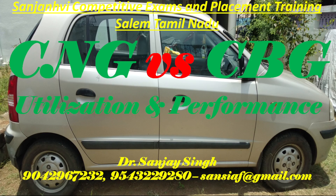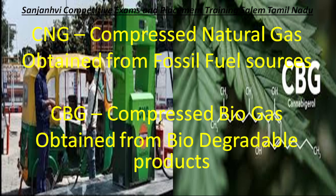The vehicle shown here is Centro, and very recently I went for retrofitment of CNG kit in my car. I have utilized both CNG and CBG, and the experience I am going to share with you may help you in deciding or in the effective utilization of these fuels.